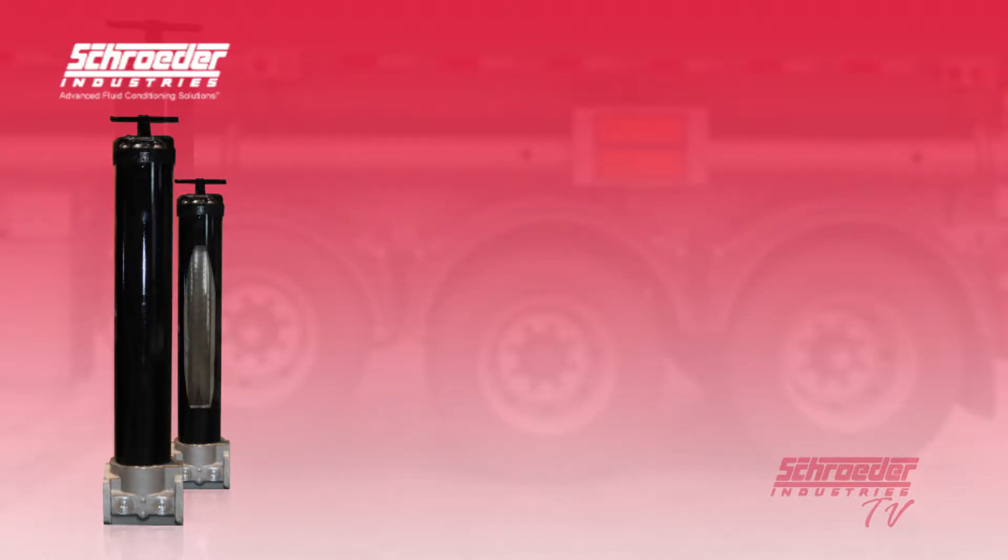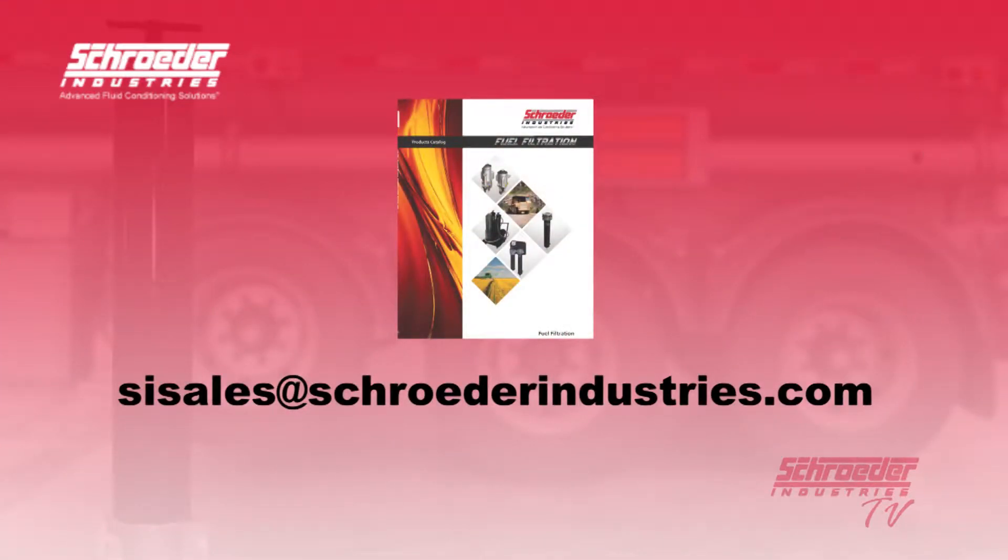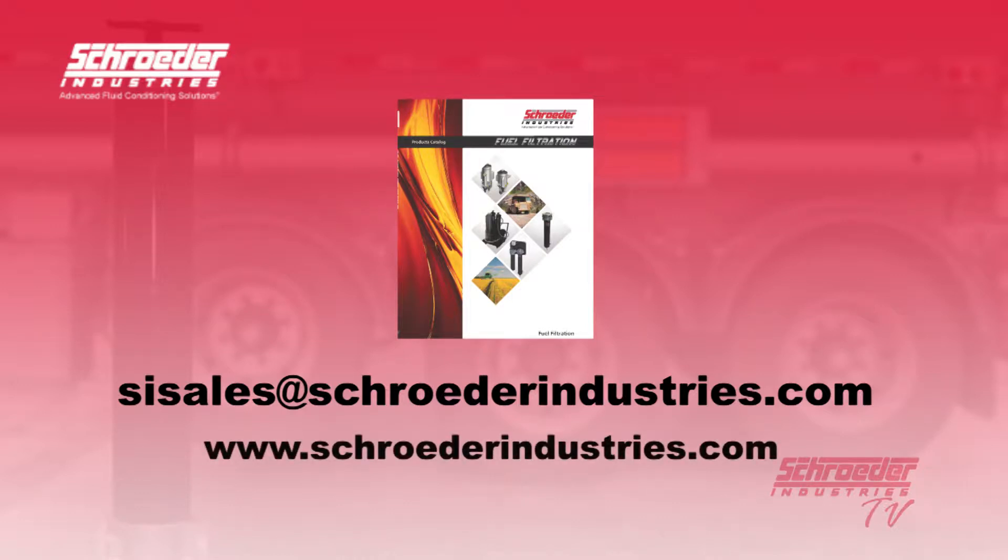Interested in ordering a QCF or finding a diesel fuel coalescing solution that works best for you? Contact us today at sisales@schroederindustries.com or visit us on the web at www.schroederindustries.com and find available information also through our diesel fuel coalescing products section.